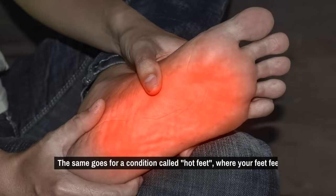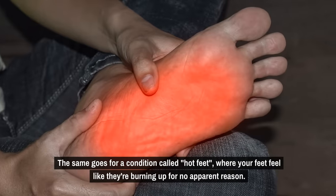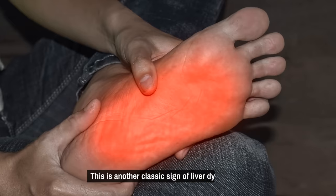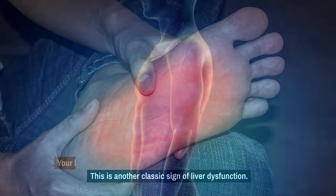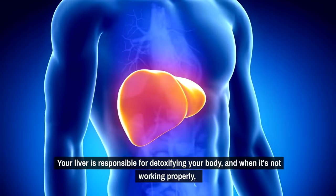The same goes for a condition called hot feet, where your feet feel like they're burning up for no apparent reason. This is another classic sign of liver dysfunction. Your liver is responsible for detoxifying your body, and when it's not working properly,